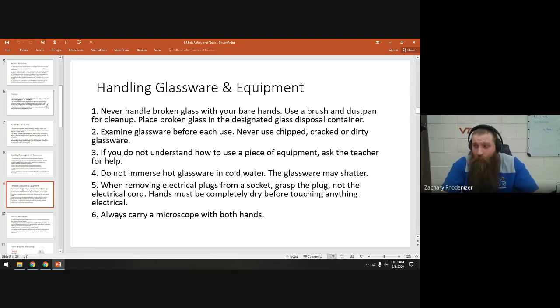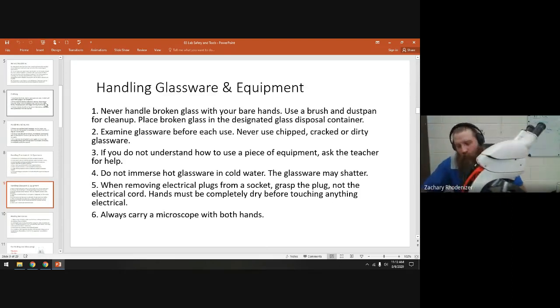If you don't know how to use something, ask and I'll talk you through it. If you do heat glassware, don't stick it in cold water — it'll shatter; it's not made for that. When you pull an electrical plug out, grab it by the plug and pull it out of the socket. Don't grab it down on the wire and yank it — that'll mess up the plug.